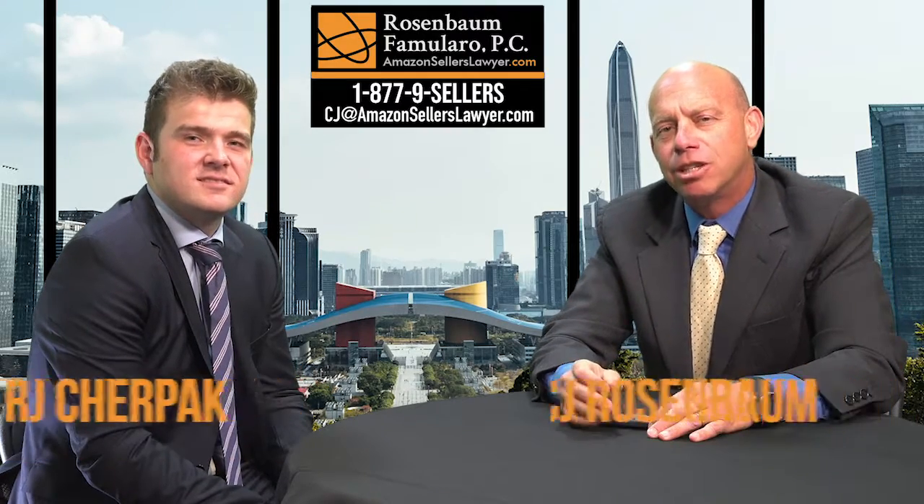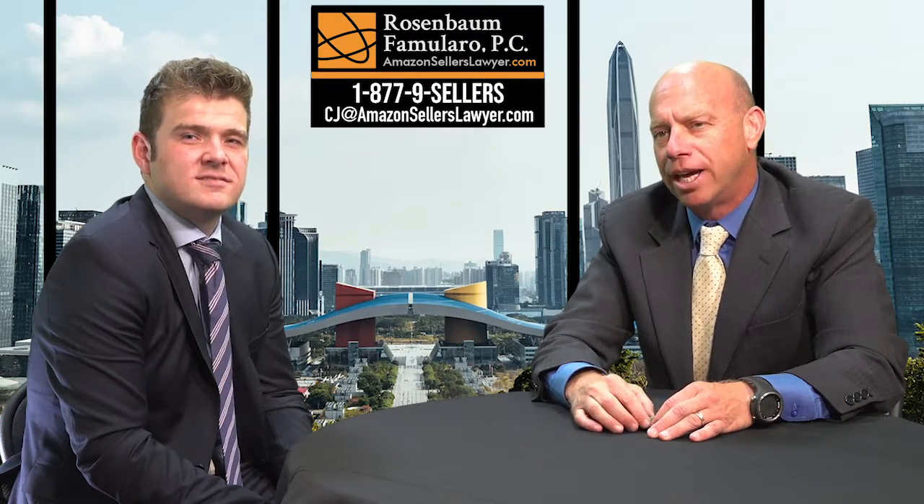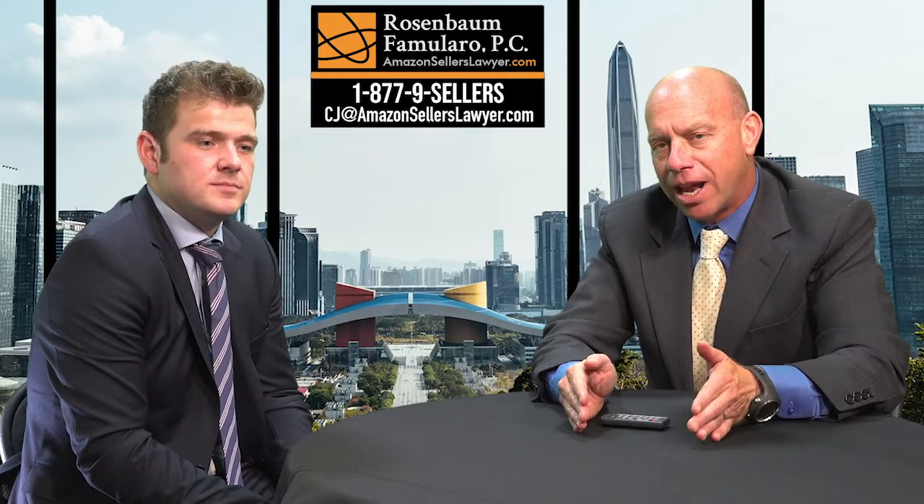Ni hao ma. My name is CJ Rosenbaum. I'm sitting here with another lawyer, RJ Chirpak, who is handling the trademark applications for sellers and brands located in China. RJ is going to talk to you a bit today about two different aspects of filing — two different types of filing.